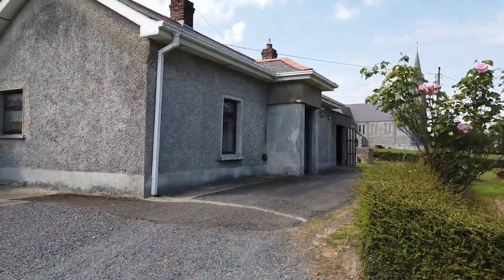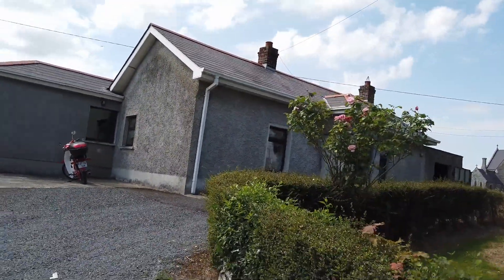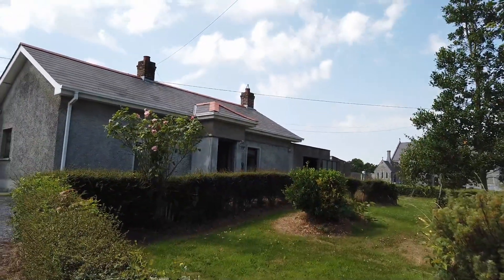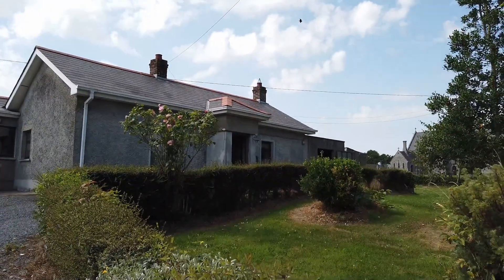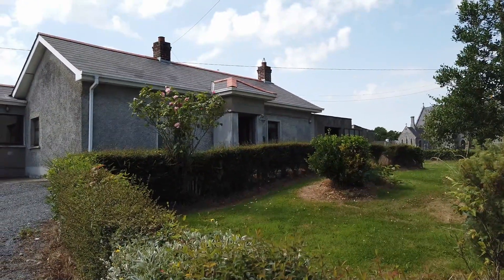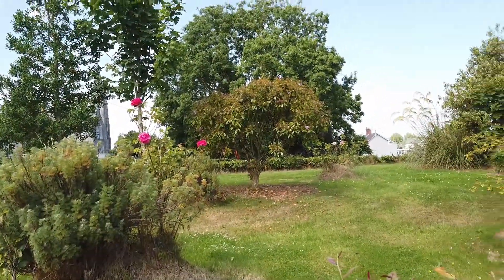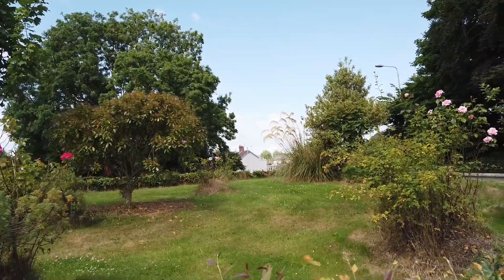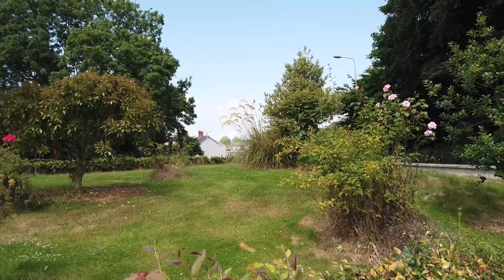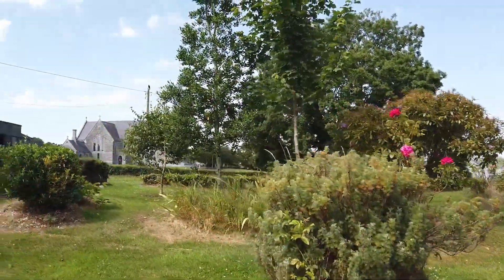So folks, that is the property. The address is Solmas — S-O-L-M-A-S — Louth village. If you'd like further information or to arrange a viewing, we'd be very happy to help. I do expect this property to get a lot of interest, so if it's what you're looking for, please don't delay in contacting me.